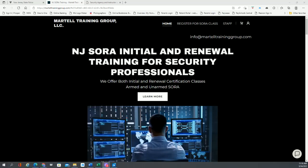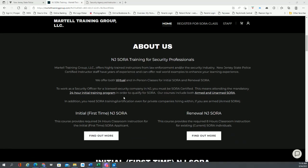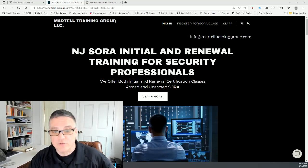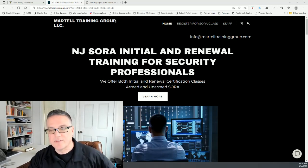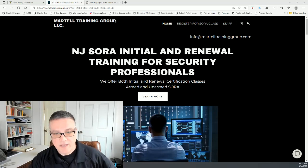So I have our website up here, marteltraininggroup.com. If you go to the website, you'll see you can learn about what SORA is. Basically, the state of New Jersey passed the SORA Act, or Security Officer Registration Act. It streamlines and mandates training for licensed security officers. There are certain topics that are discussed and a certain number of hours that you need to receive training, and you have to pass a test.